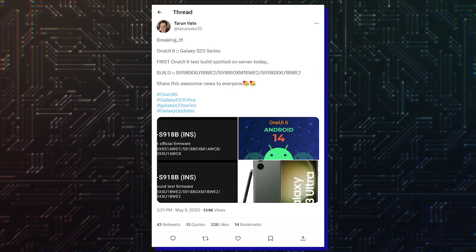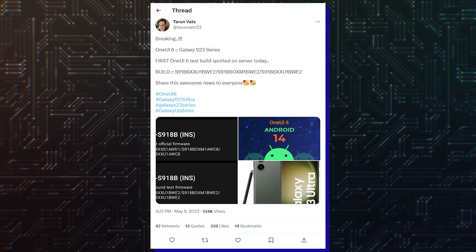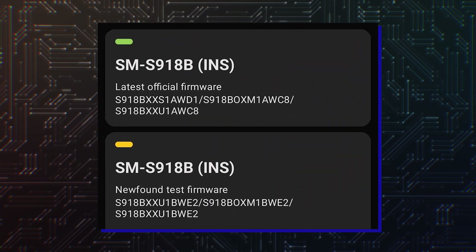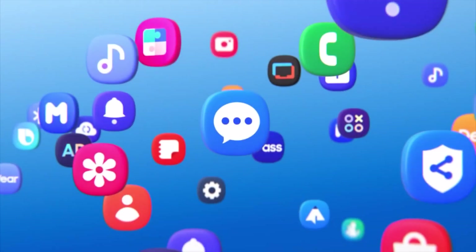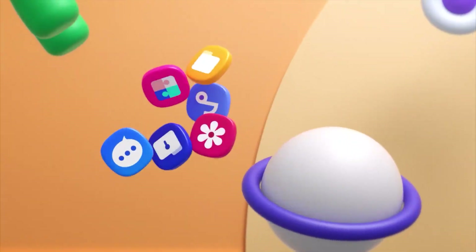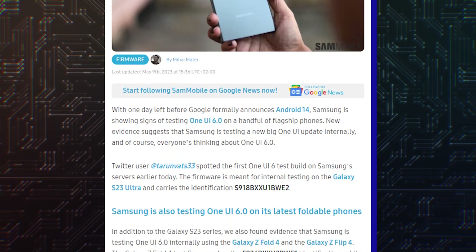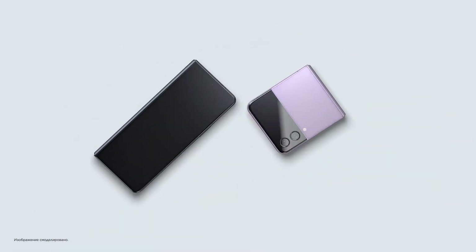According to a tweet from Turanviz33, internal code number S918BXXU1BWE2 was posted on Samsung servers and is the test version of One UI 6.0 for the Galaxy S23 Ultra. Sam Mobile also discovered that One UI 6.0 is being tested for the Galaxy Fold 4 and the Galaxy Flip 4.